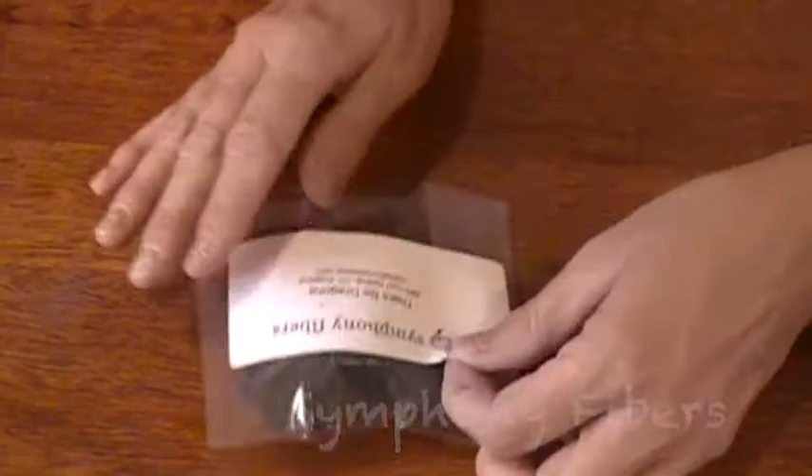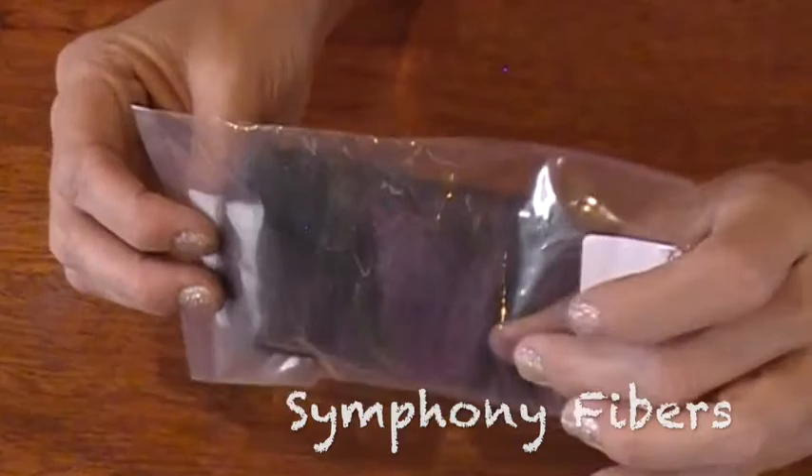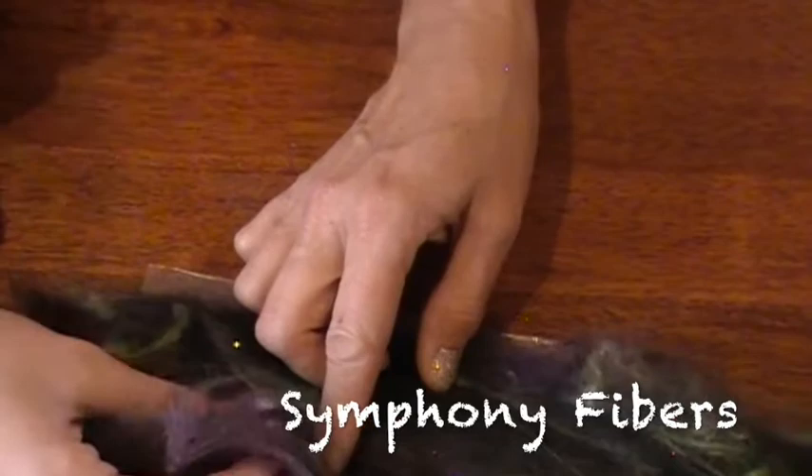Okay, we're going to tear this open. Symphony Fibers said 'there be dragons.' This is Surrey Alpaca and 1% Angelina, and through the bag it looks amazing. Oh, look at those colors — those are like our favorite colors too. We're purple and green people. And I like black. This would also be a fun color wave for our October theme.